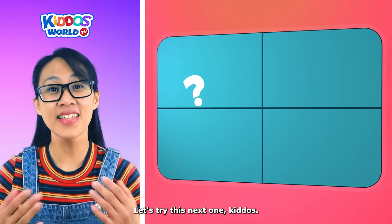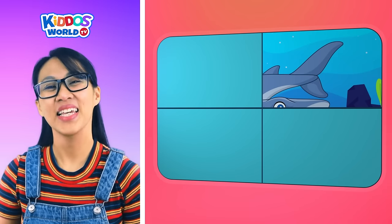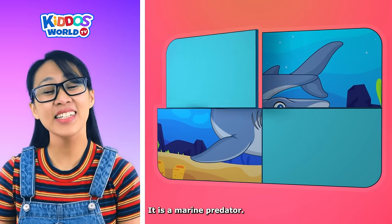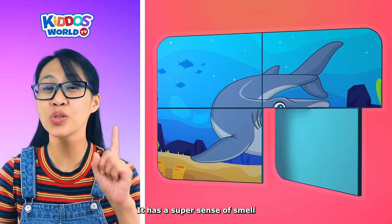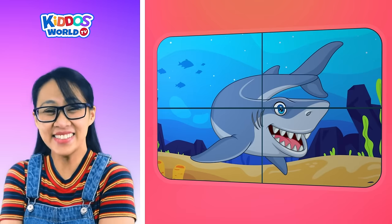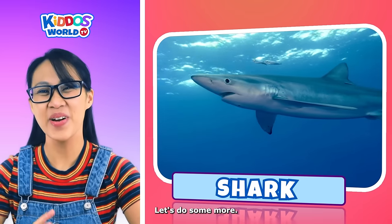Let's try this next one, kiddos! It lives in the ocean. It has powerful jaws and triangular teeth. It is a marine predator. It has a super sense of smell and can detect prey from far away. It's a shark! Good guess, kiddos! Let's do some more!